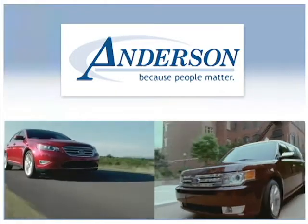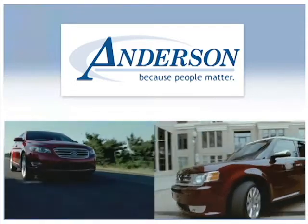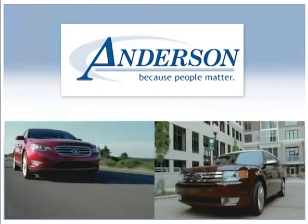Anderson Ford, Lincoln, Mazda. Because people matter, we will serve your needs by always doing what is right.